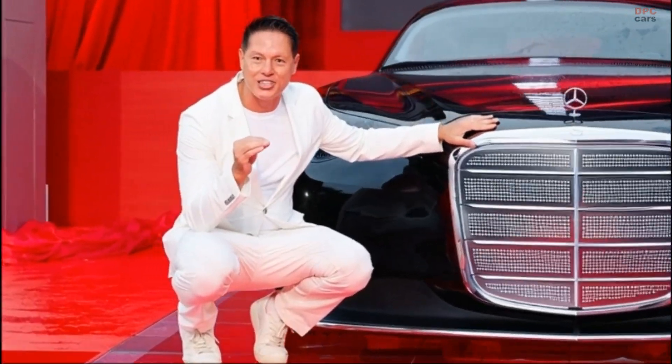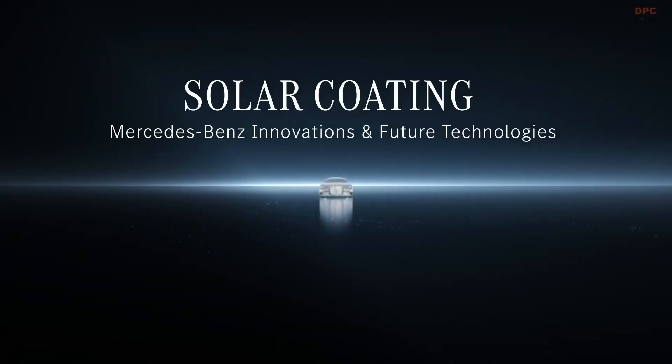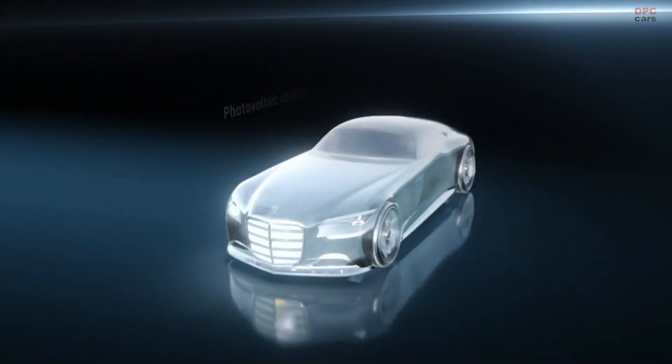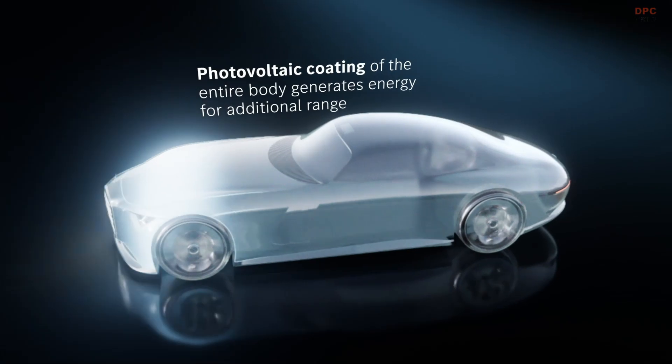The Mercedes-Benz Vision Iconic is the kind of concept that makes you stop scrolling. Mercedes has doubled down on its new pixelated grille language, but this time it actually feels intentional.